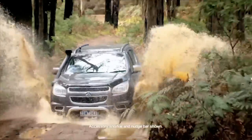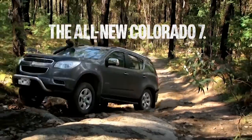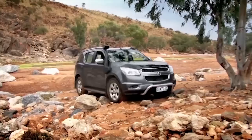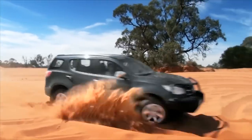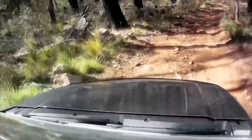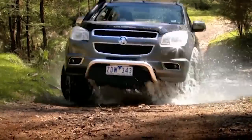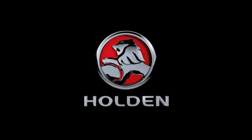Holden's toughest 4x4 ever has arrived — introducing the all new Holden Colorado 7. It comes with seven seats as standard and it's loaded with serious off-road grunt: three tonne towing, the awesome 470Nm Duramax diesel engine, plus impressive wading depth and hill descent control, all for the hardcore adventurer. The all new Holden Colorado 7 is here — take it off-road at your Holden dealer today.